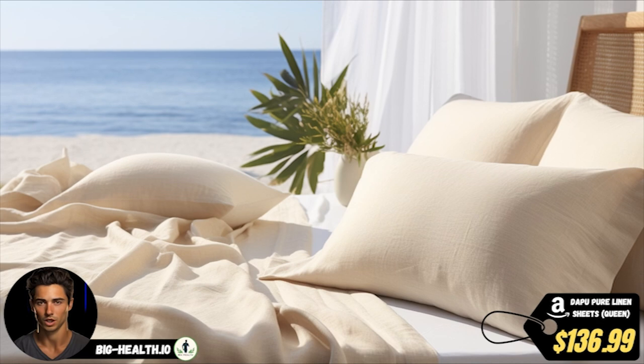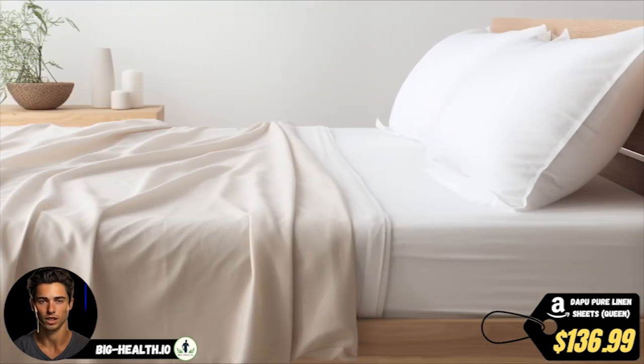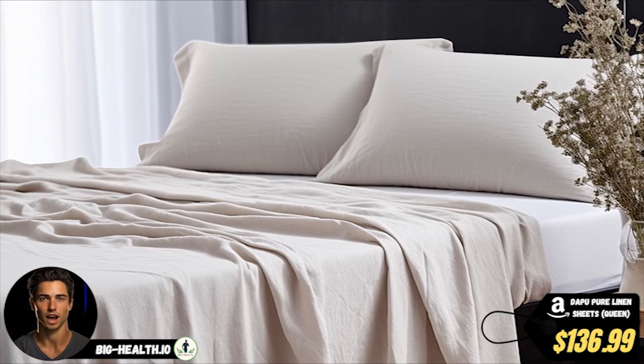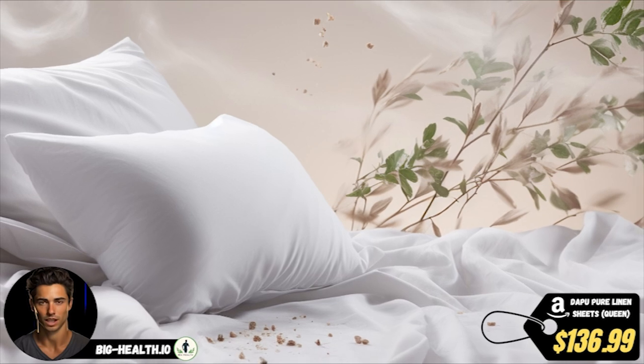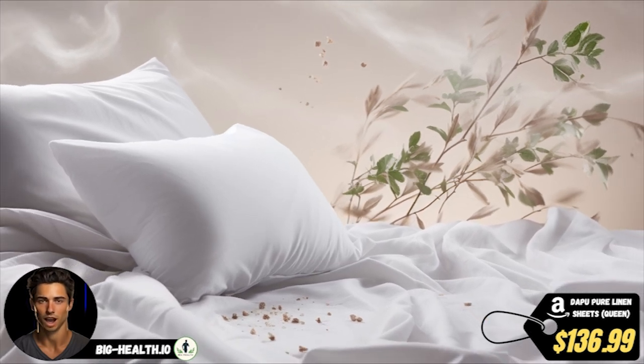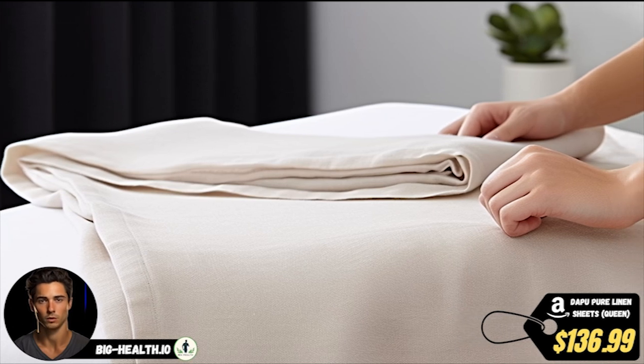With the Dapu Pure Linen Sheet Set, you'll get everything you need for a dreamy slumber. The queen-size set includes one flat sheet, one fitted sheet, and two pillowcases with an envelope closure. The fitted sheet comes with a 16-inch deep pocket design and 360-degree elastic surrounding, ensuring a snug fit for most mattresses.